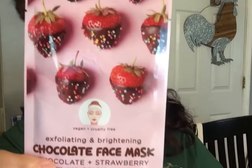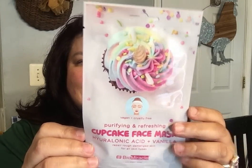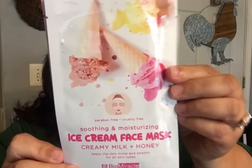A lot of you shared these already, and they just came to my store. This is by Biomiracle, and this one's the Chocolate Face Mask. Chocolate and Strawberry keeps your tired skin looking lively and healthy — it's for all skin types. Then they also have the Purifying and Refreshing Cupcake Face Mask with Hyaluronic Acid and Vanilla. You're supposed to keep them on for 20 minutes. Then there's the Cooling and Refreshing Peppermint Face Mask with Cooling Mint and Cica — I don't know what Cica is, let me know below. And then the Ice Cream Face Mask with Creamy Milk and Honey — soothing and moisturizing.